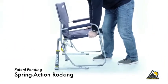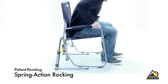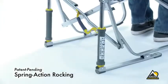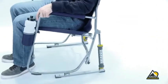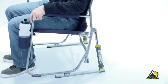With a patent-pending spring-action rocking technology, the chair rocks smoothly with its uniquely designed rock shocks. The Freestyle Rocker provides a smooth and relaxing rocking motion on soft or hard terrains.